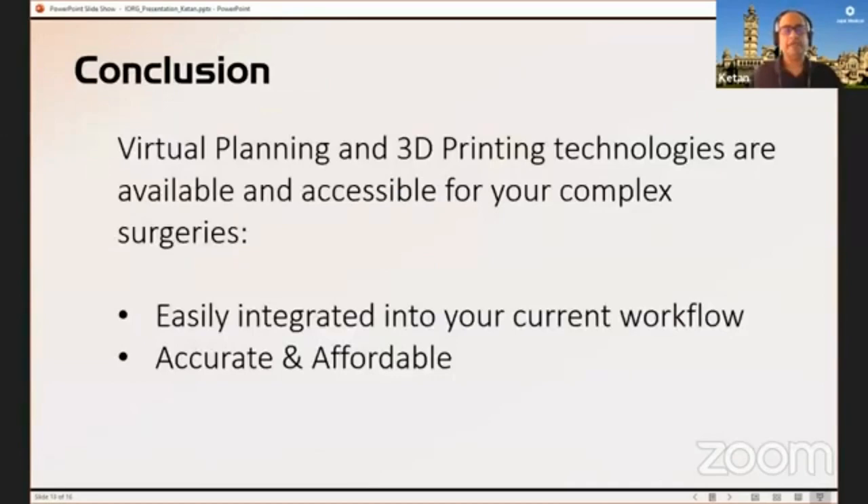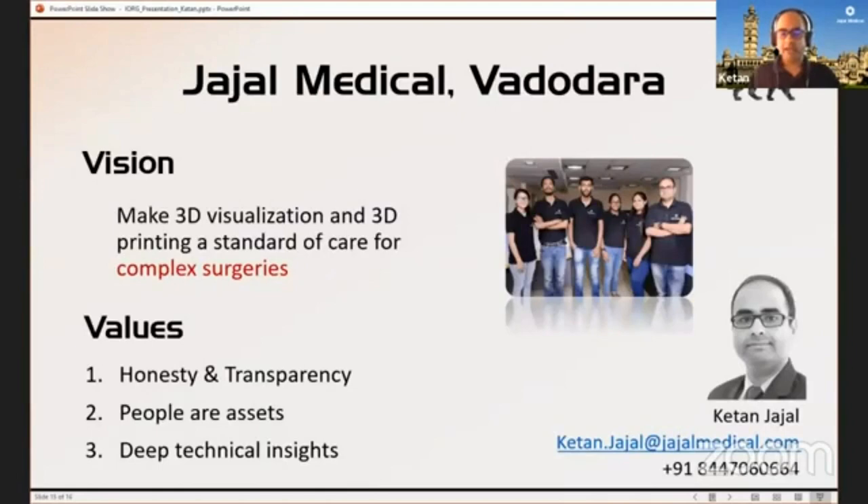In conclusion, virtual planning and 3D printing technologies are available and accessible for your complex surgeries. You can easily integrate them with your current workflow — they're accurate and affordable. This is my contact information; if anybody's interested, you can reach out to me for any questions. Thank you.